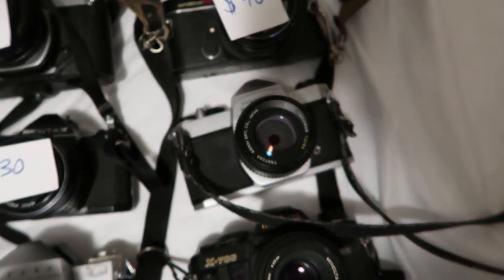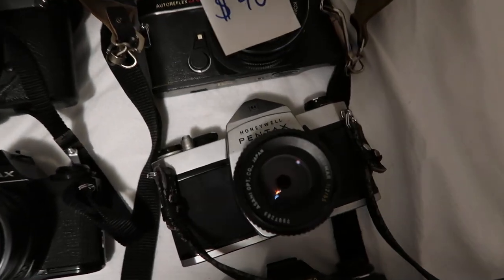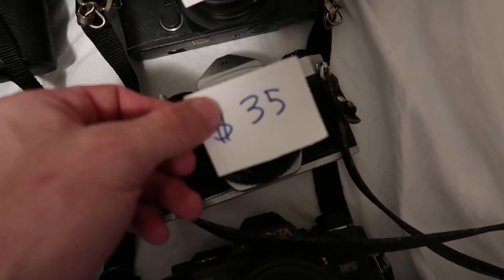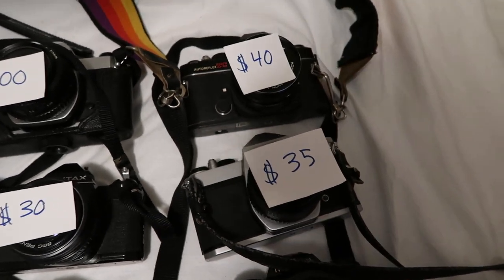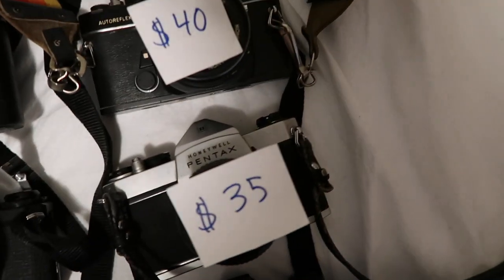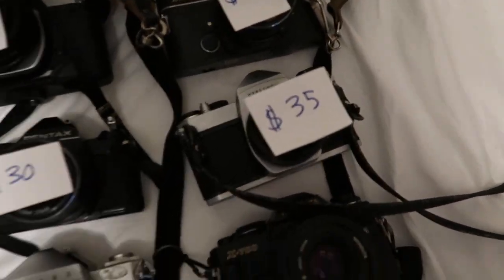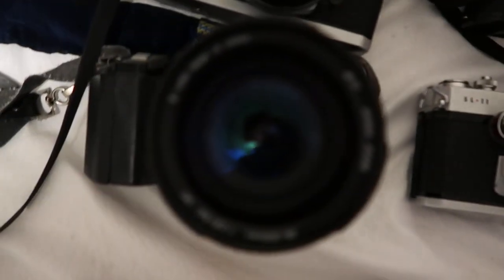Next up I have this Honeywell Pentax 35 millimeter film camera. I thought this one would go for a lot — Pentax is a great brand — but the prices range a lot. This one's going for $35. You wouldn't have guessed that because this other Pentax is $100 and this one is $35. Just like I said before, it comes down to production volume, rarity, year made, and all that.